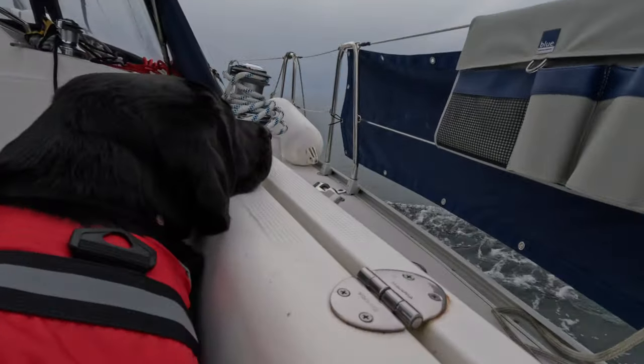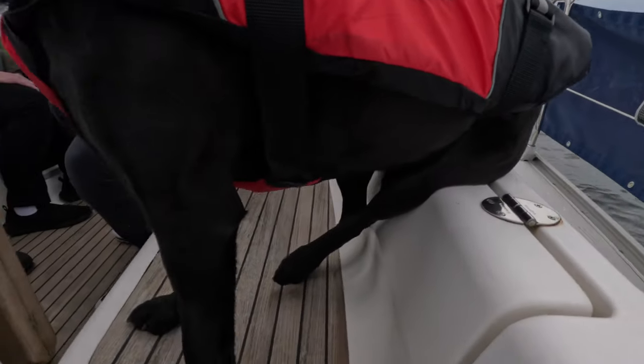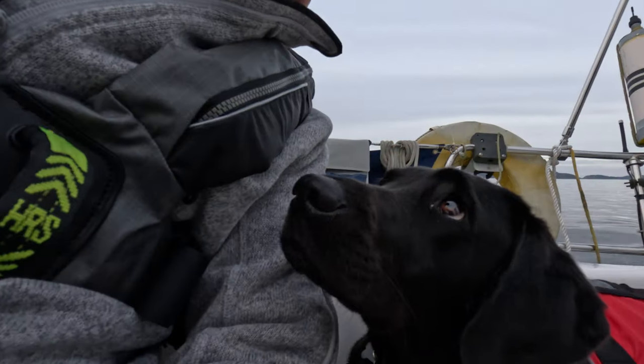When she's not at home playing with Tilly, she loves going sailing. As you can see she's got to wear one of those doggy life jackets when we're at sea, and sometimes when things get a little rough we also clip her in on a safety line.